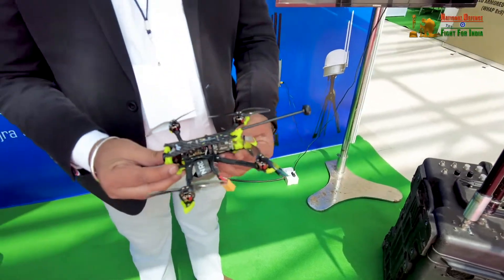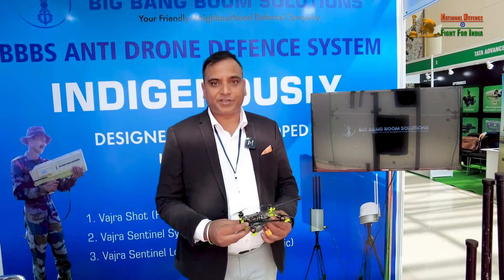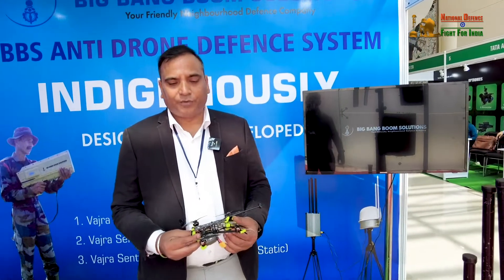My name is Gaurav. I am displaying Quesr, which is a military-grade drone. It is a nano drone with multiple purposes — we use it to detect humans, detect objects, and more.